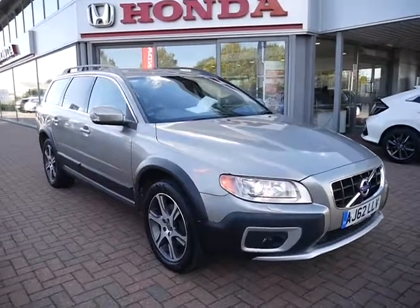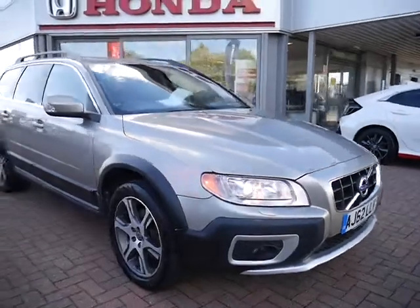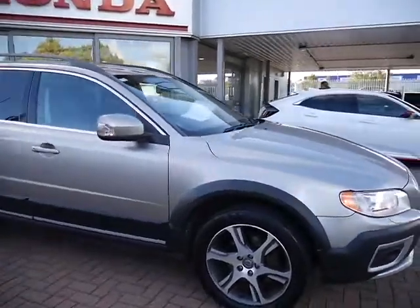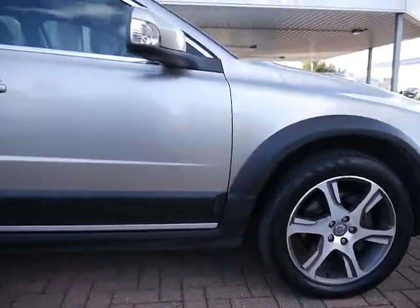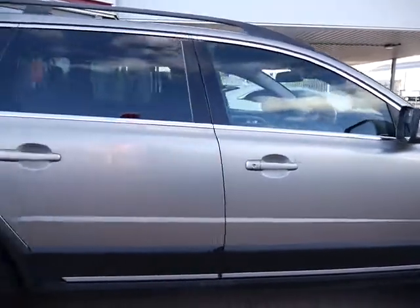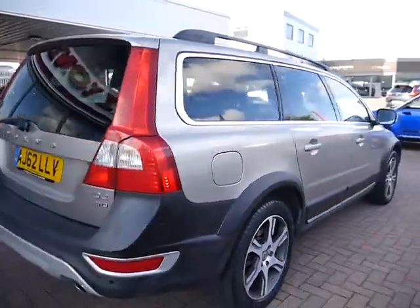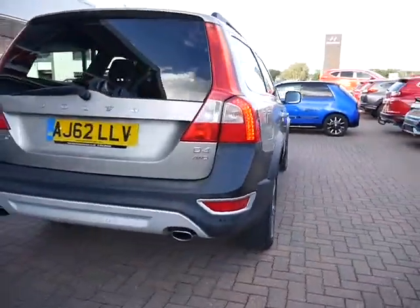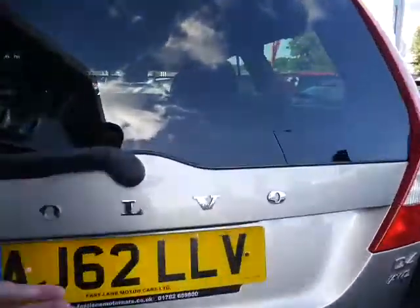Hello and welcome to JT Hughes. Today I'll be showing you around one of our used vehicles. As you can see, this is a 62-plated Volvo. It comes in a lovely silvery gold colour, has lovely designed alloy wheels, roof rails, and as you can see this one is the XC70 — it's a D4 all-wheel drive.